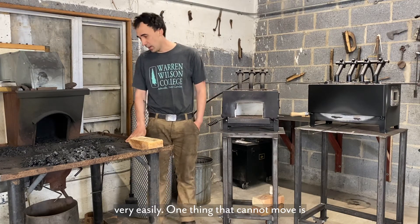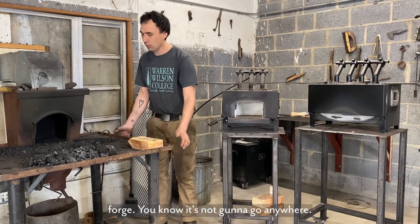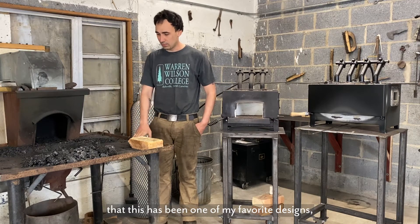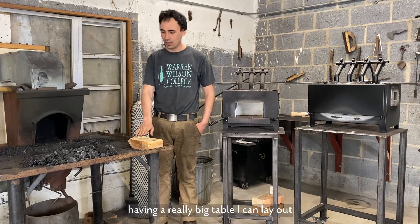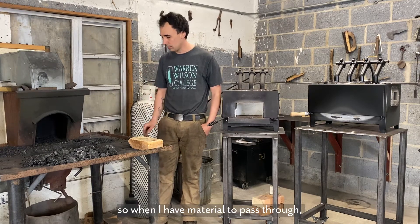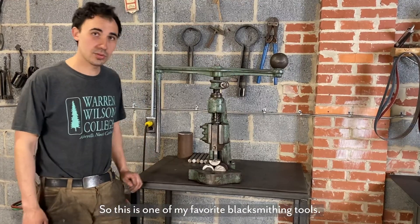One thing that cannot move is my coal forge. It's kind of attached to the side of the building, and I think it's okay — it's nice to have a really sturdy forge that's not going to go anywhere. I've used a lot of different coal forges and I've found this has been one of my favorite designs, having a really big table. I can lay out plenty of fuel and materials, and I really like how my walls are very low, so when I have material to pass through it goes straight through.